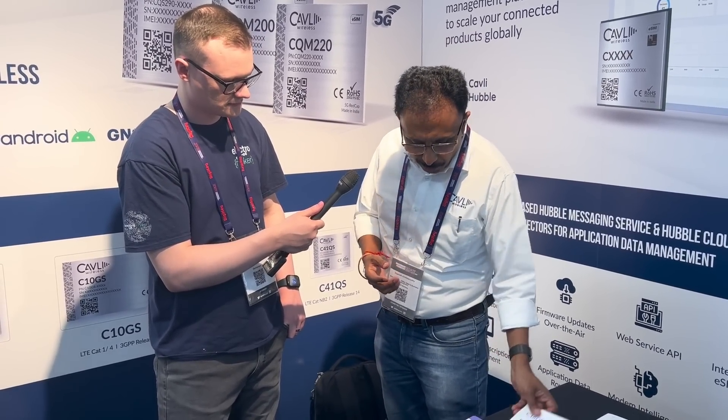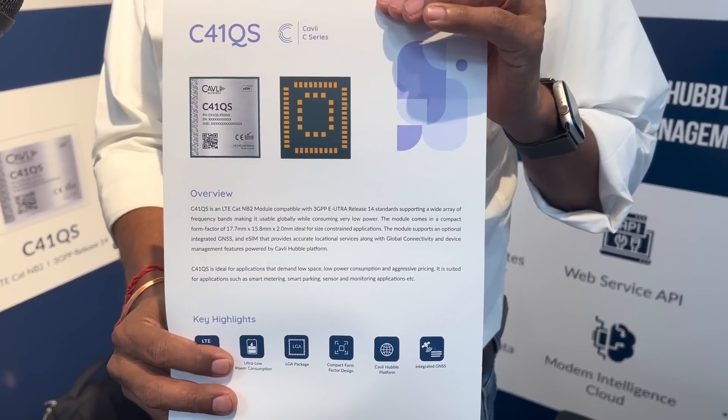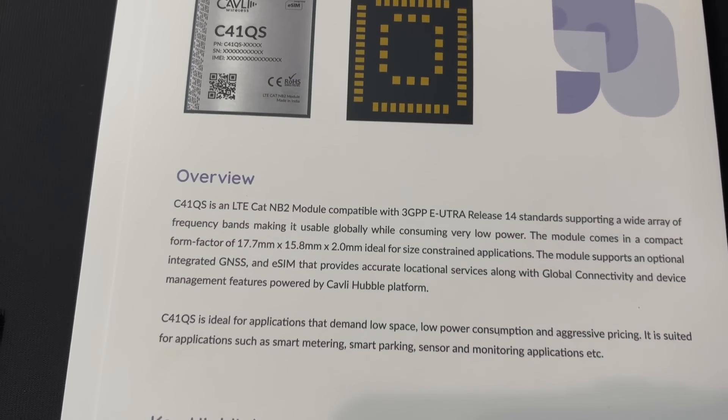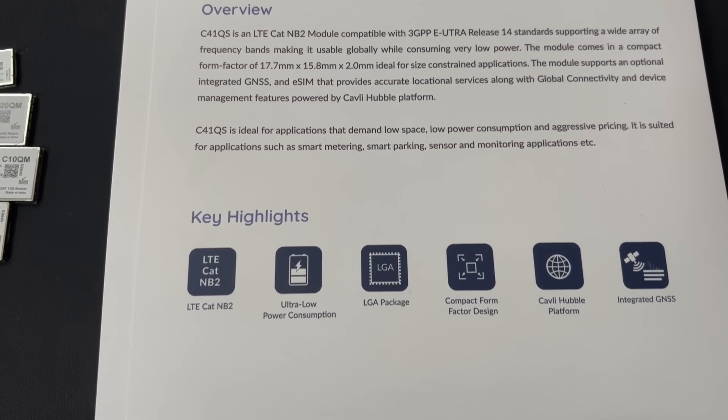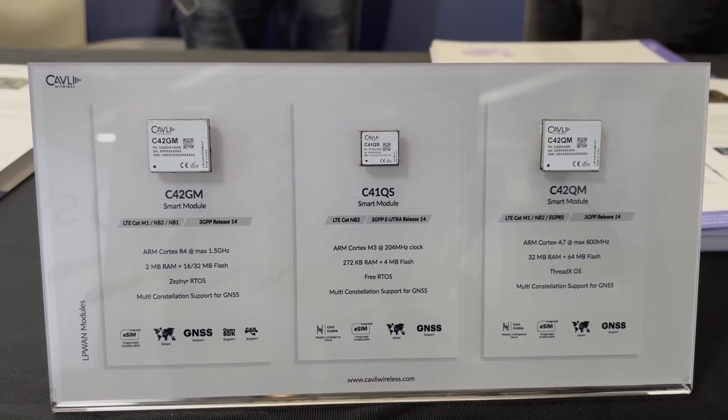There's one more product I'd like to talk about — what we call the C41QS, which is probably one of the smallest NB-IoT products in the world. This product is based on the Qualcomm QCX212. It is another interesting product which we offer with Genesys and eSIM, and it also has the ability to connect to our cloud.